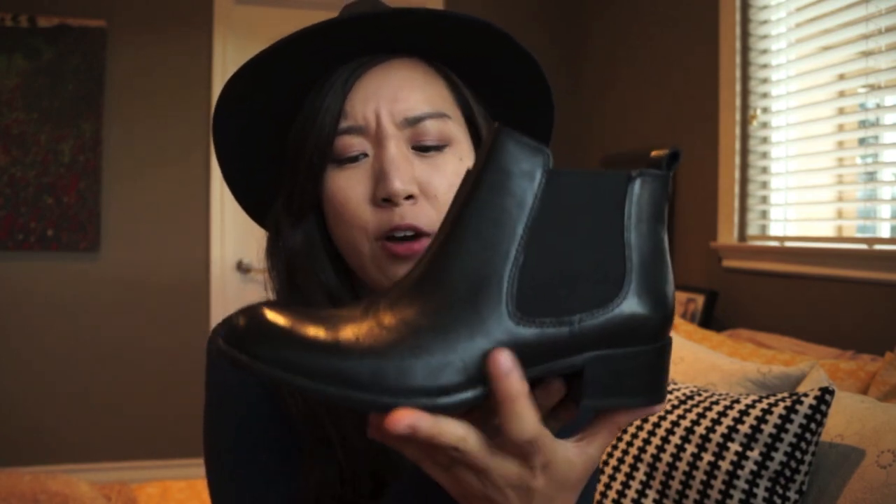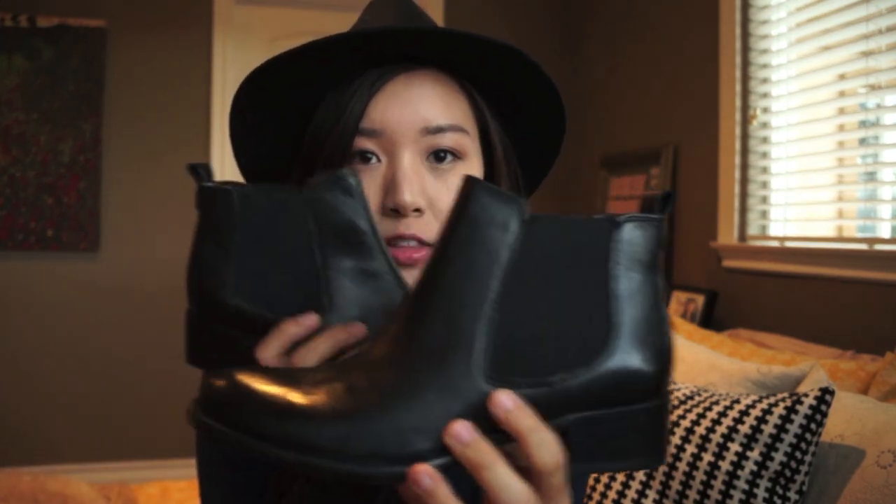I recently got these boots. I found a pair similar to these at Zara but Zara never has my size, which is devastating — I'm a size seven, six and a half. Six and a half can be a little too snug especially for boots because you have to wear socks. So I found these, and they're by Franco Sarto in a size six and a half, and they fit me pretty well.